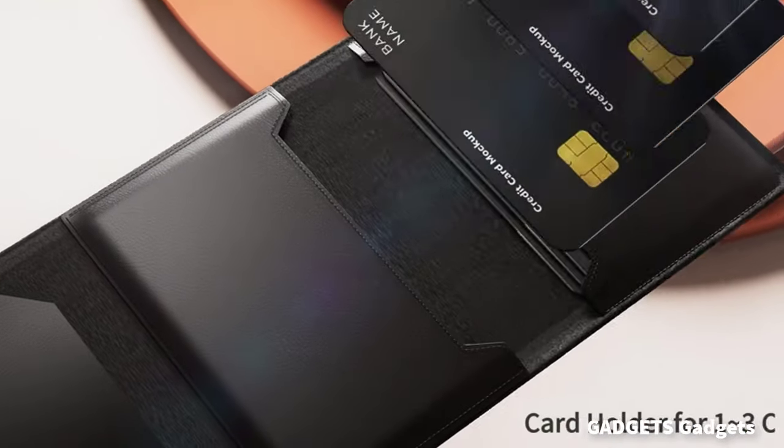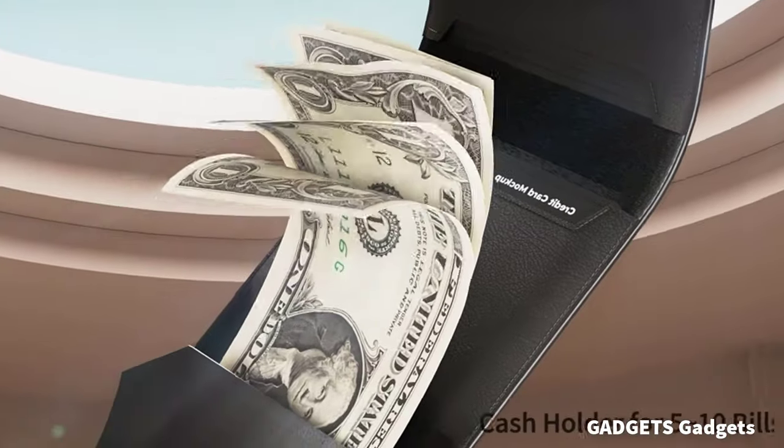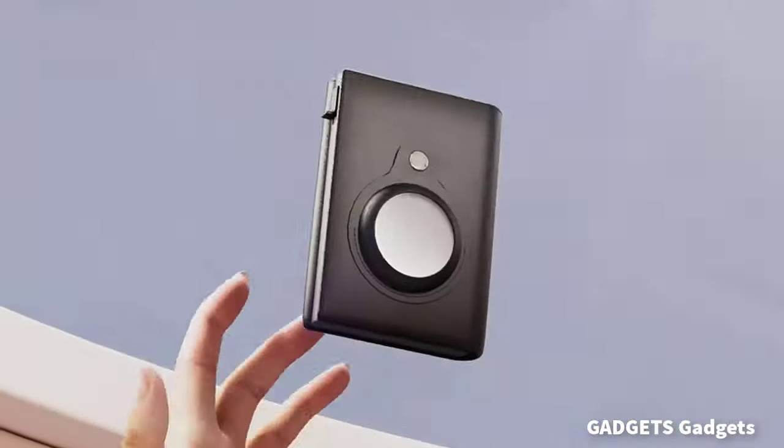This is an AirTag wallet — genuine leather. We've selected premium materials for durability and created AirTag wallets that last a lifetime.